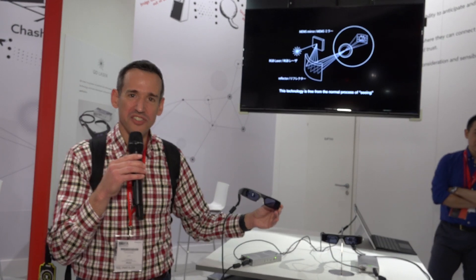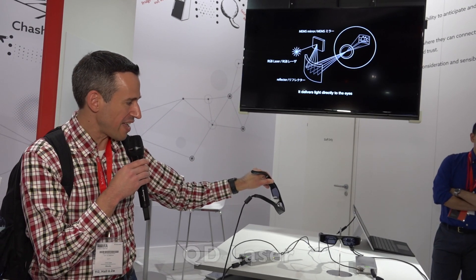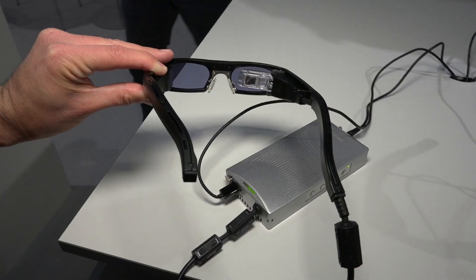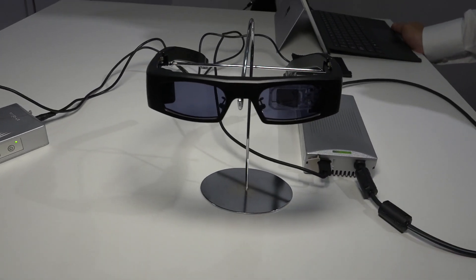This is an interesting technology — a laser projector mounted onto some eyeglasses. What it does is project an image with a laser to the back of your retina, essentially. I just tried it out. They tell me it's completely harmless, a very low-powered laser.